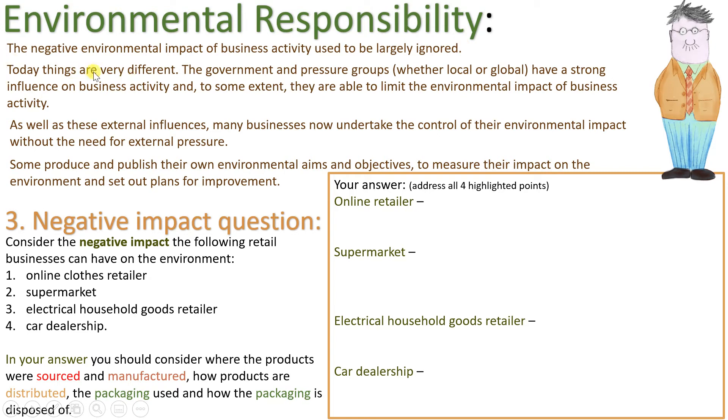Environmental responsibility: the negative environmental impact of business activity used to be largely ignored, but today things are very different. Government and pressure groups, whether local or global, have a strong influence on business activity and are able to limit its environmental impact. Many businesses now also undertake control of their environmental impact without external pressure, and some produce and publish their own environmental aims and objectives to measure their impact and set out plans for improvement.